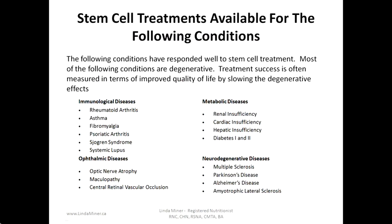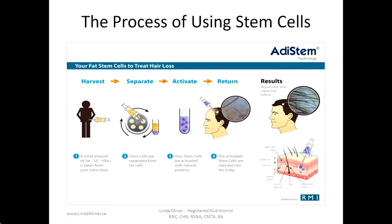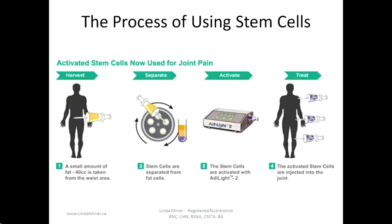Stem cell treatments are available for many conditions, most of which are degenerative. Treatment success is often measured in terms of improved quality of life by slowing the degenerative effects. Here is one example of a process using stem cells: a small amount of fat is taken from your waist area, then using centrifugal force the stem cells are separated from the fat cells. The cells are then activated with natural proteins and returned to the body through IV, or injected directly into the scalp to rejuvenate and repair hair follicles, or injected directly into the joint for joint pain.